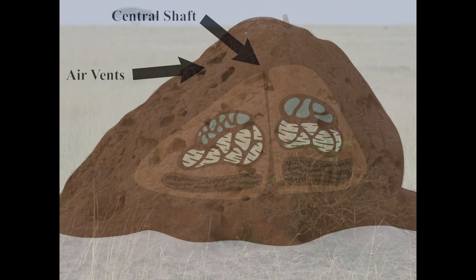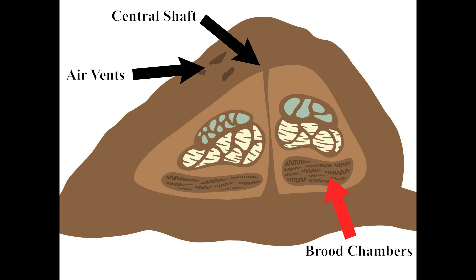Let's take a closer look. Here we can see the chambers the termites have dug to live in and raise their brood. And this is their fungal garden, where they grow a key partner, the fungus Termitomyces.